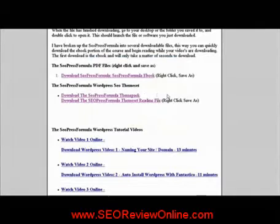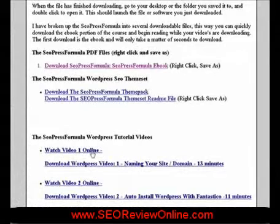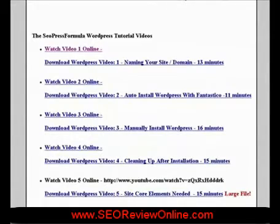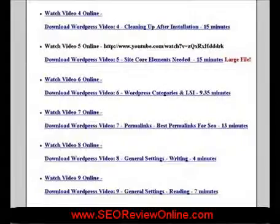Click this link to download the SEO Press Formula PDF files, and this link for the SEO Press Formula WordPress SEO Theme Set. Now a look at some of the videos we've discussed. Here's a brief look at video number one: Naming Your Site and Domain. There are 29 WordPress tutorial videos in all with the SEO Press Formula.